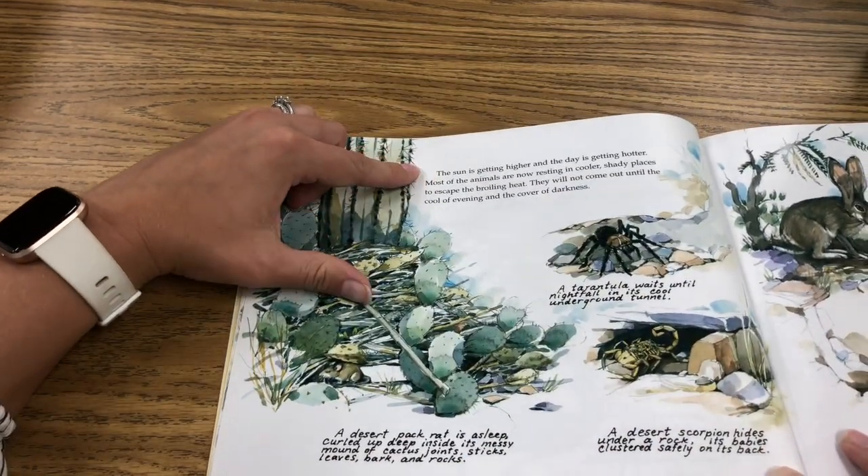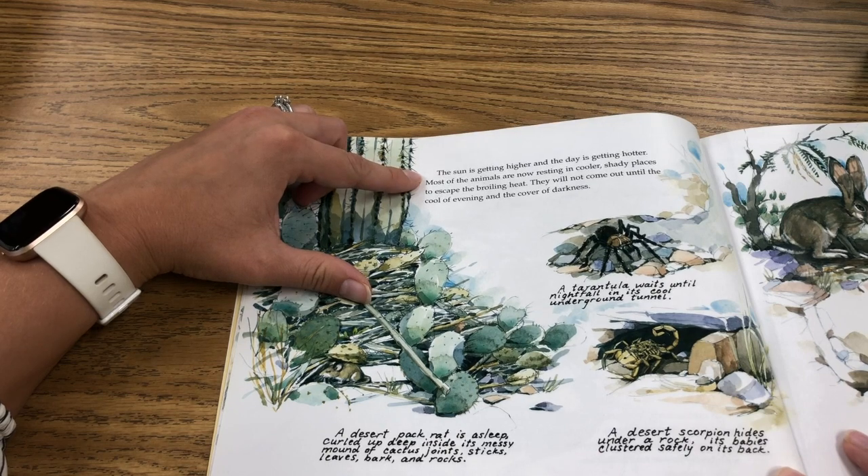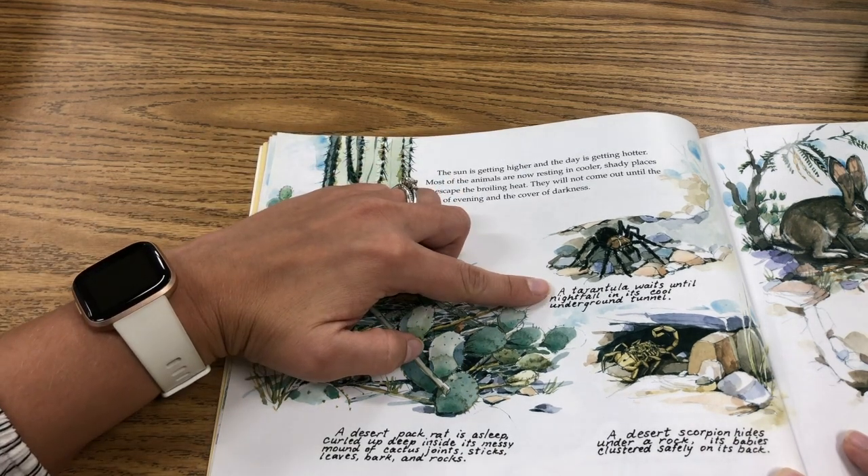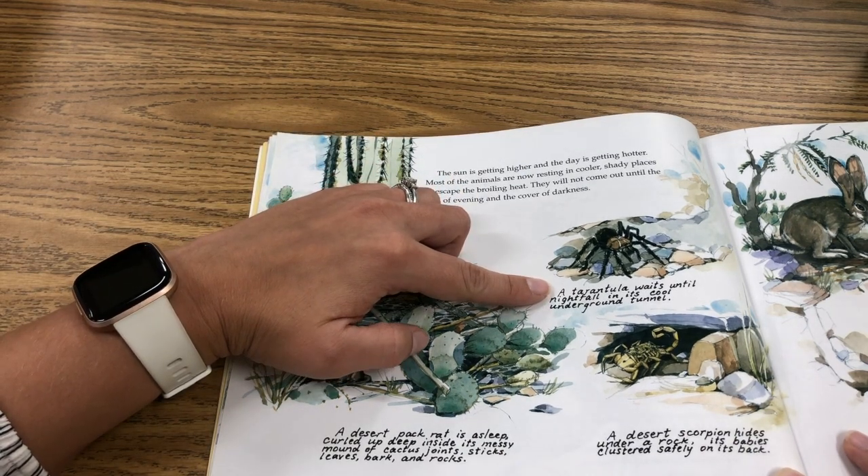The sun is getting higher and the day is getting hotter. Most of the animals are now resting in cooler, shady places to escape from the broiling heat. They will not come out until the cool of the evening and the cover of darkness. A tarantula waits until nightfall in its cool underground tunnel.